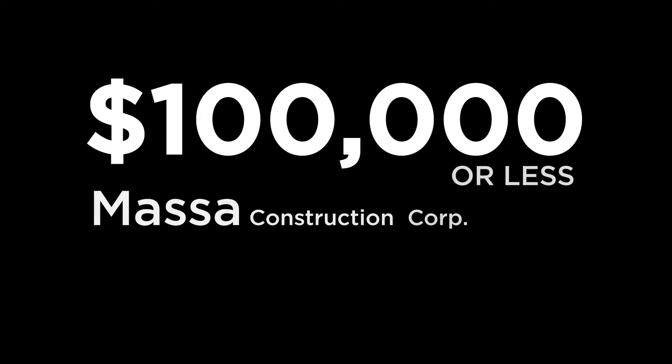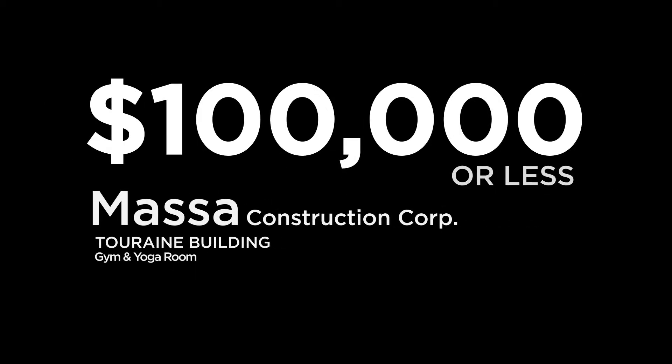$100,000 or less. Massa Construction Corp. The terrain building, gym and yoga room.